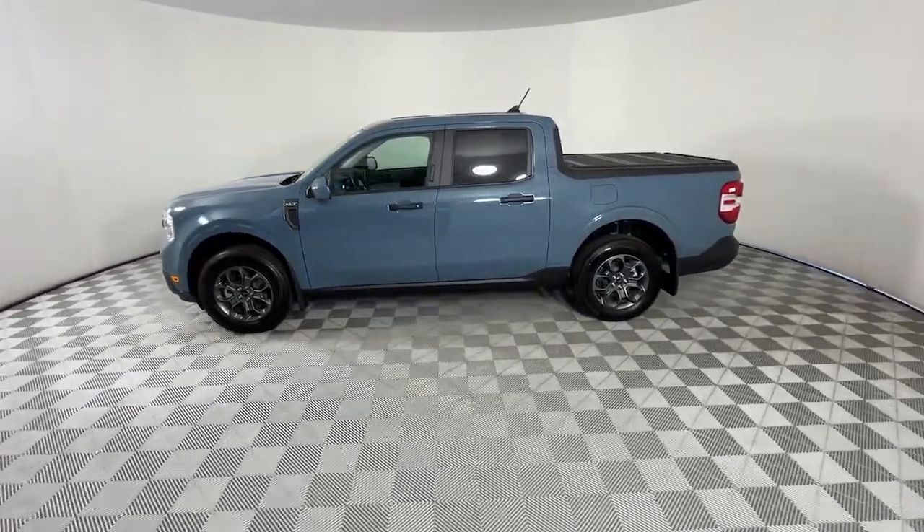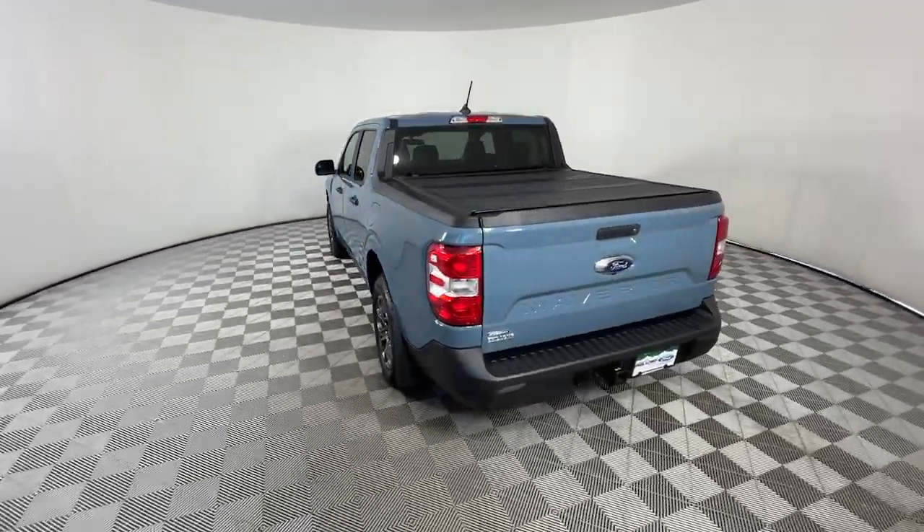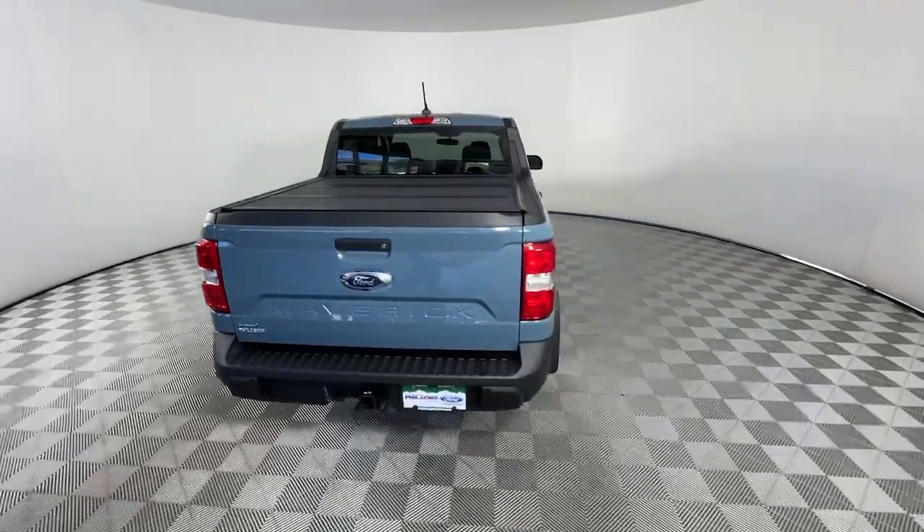From its fuel efficiency, to its towing and hauling capability, to its suite of desirable infotainment tech, this practical pickup has everything you need.